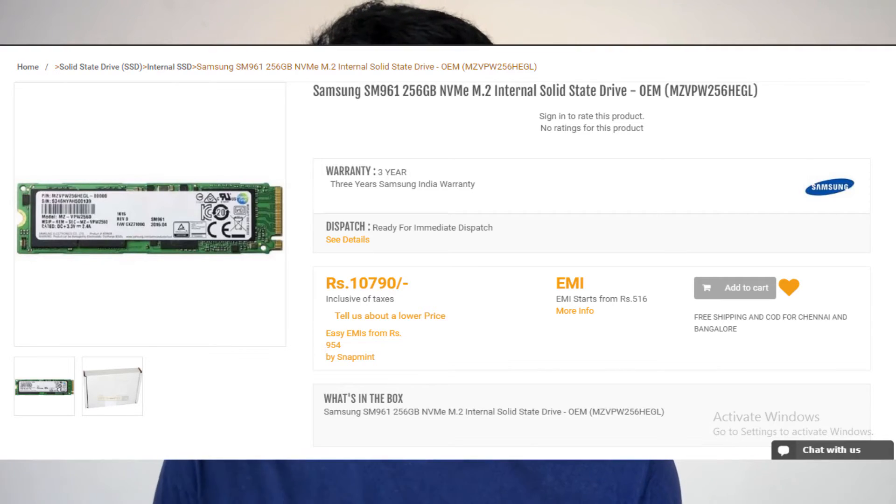The storage for this PC build was an interesting aspect since we had enough budget to play around with. I went for the Samsung 961 NVMe SSD — damn fast! Read speeds are up to 2GB per second and write speeds are up to 1.3GB per second, which is an insane amount of speed. It has a green PCB, but that's okay.